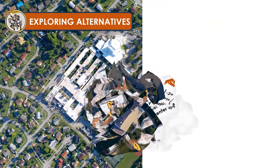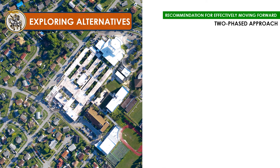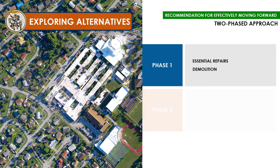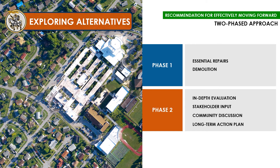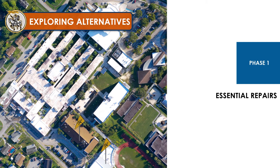As a result, we explored several alternatives. The board determined a two-phased approach was the most effective and prudent path forward. Phase one focuses on making essential repairs to buildings that are in the most stable condition.